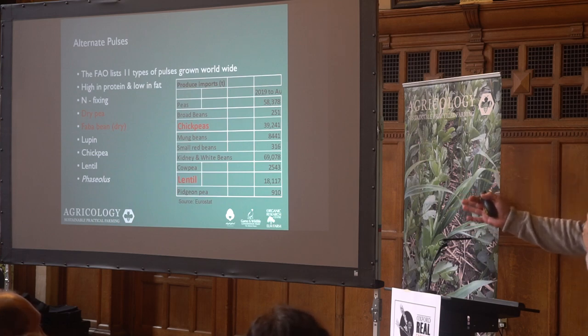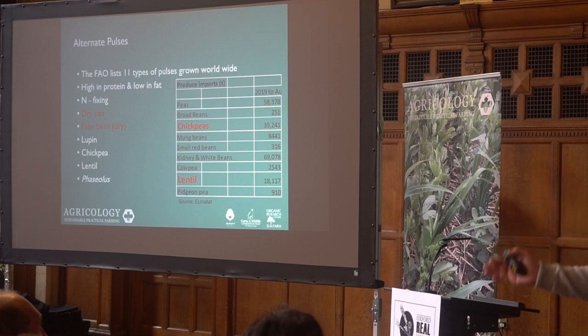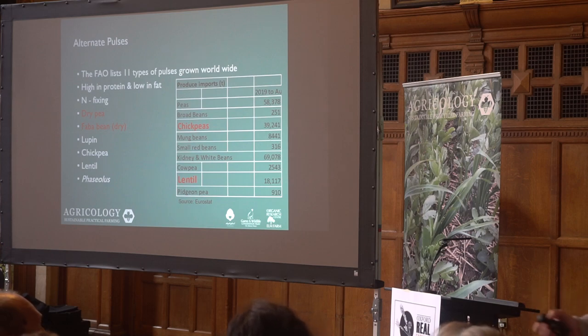I've listed down the side the ones that are grown in the UK or have a potential to be grown in the UK. We've got peas — dried peas, or combining peas — we can grow those well. Faba beans, or field beans, we can grow those well, providing you give them the attention they deserve. You need to give them the same attention to detail as you would to your oilseed rape or your cereal crop.